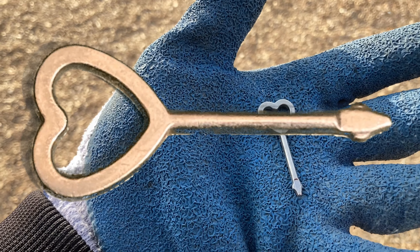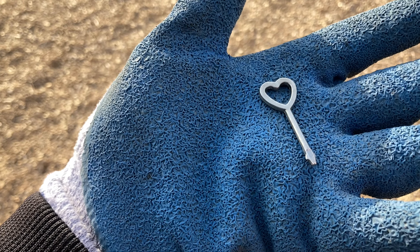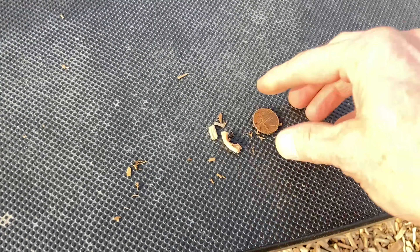First find looks like a hard key to something — maybe an alarm clock or something. Who knows. But there you go, my first find. I'll make this quick, don't want to waste all my time videotaping.